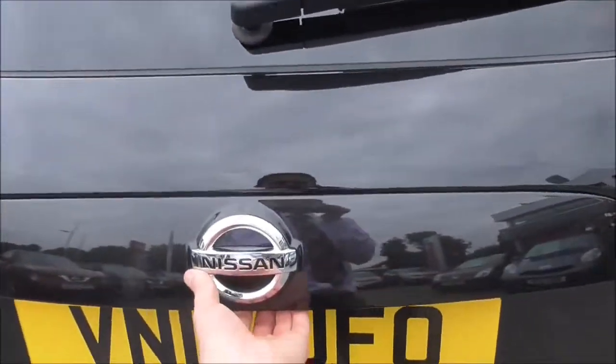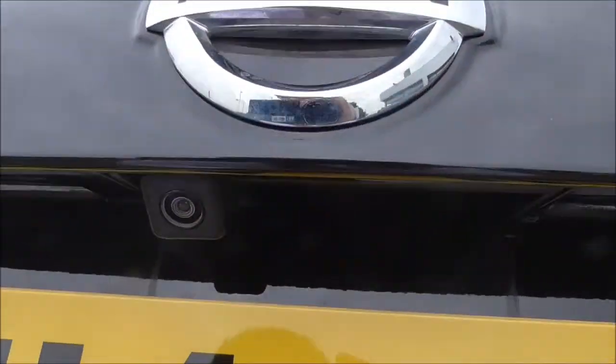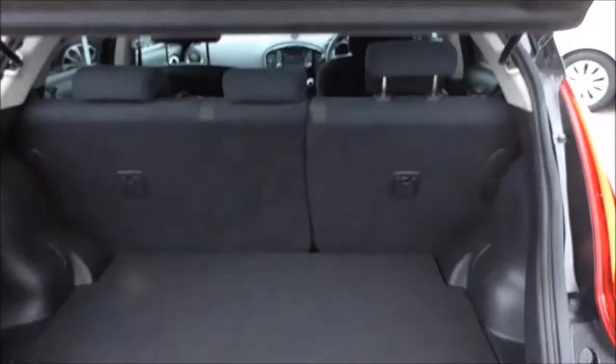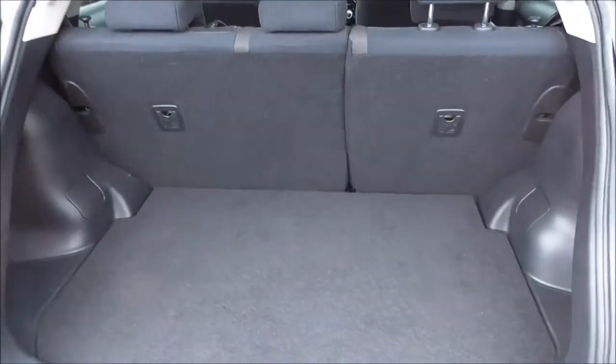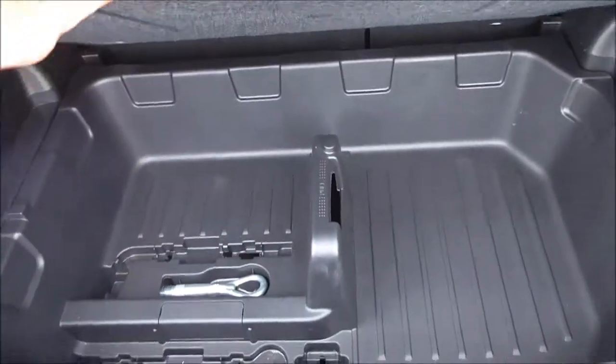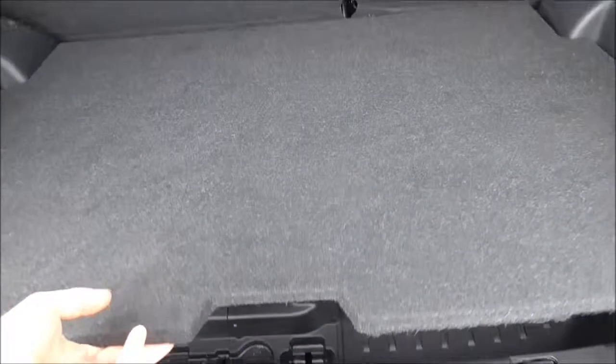Stepping into the boot, you can see there is a reversing camera located underneath the badge, which I will show you inside in a moment. Looking into the boot, we've got a nice spacious boot with a 60-40 split rear seat which can be folded down for extra storage space. Under here we have all the kit necessary to change a wheel.